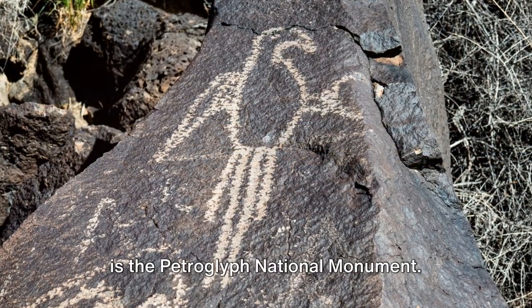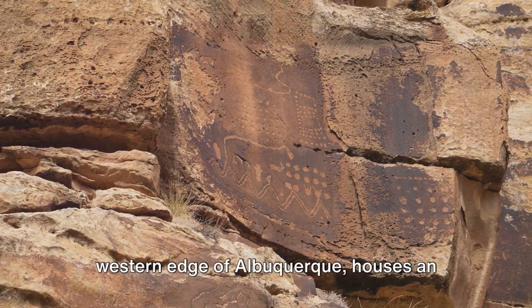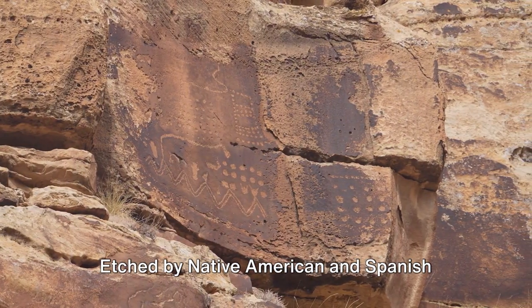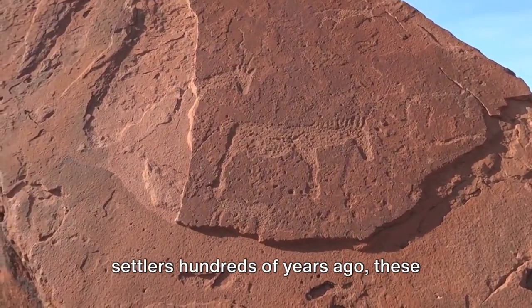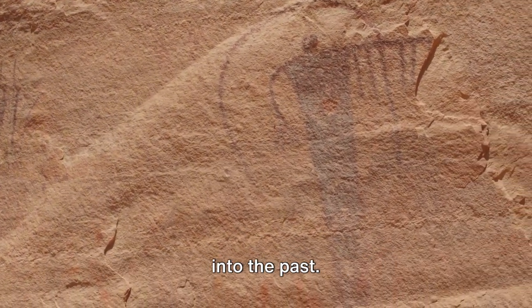Halfway through our list at number 5 is the Petroglyph National Monument. This sprawling preserve, right on the western edge of Albuquerque, houses an impressive collection of ancient rock drawings. Etched by Native American and Spanish settlers hundreds of years ago, these petroglyphs offer a fascinating glimpse into the past.